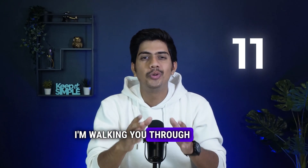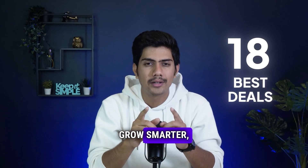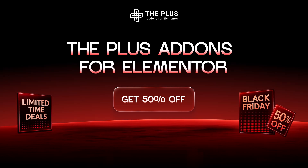In today's video, I'm walking you through 18 handpicked deals that will genuinely help your website grow smarter, not just cheaper. Jumping straight into something I personally rely on for every single website I build — the Plus Add-ons for Elementor.